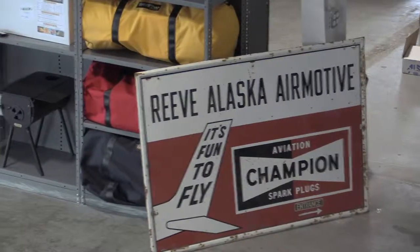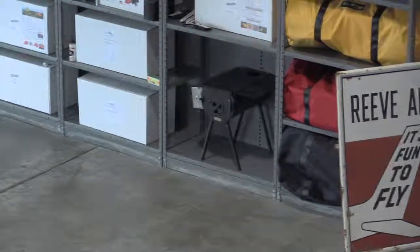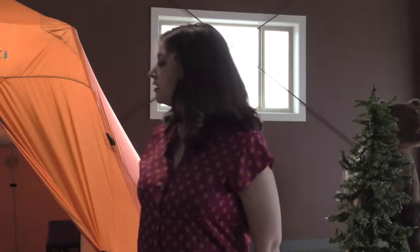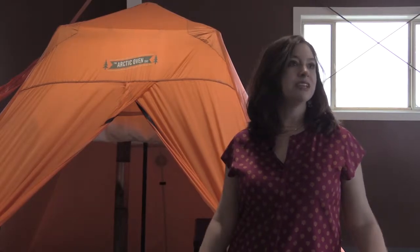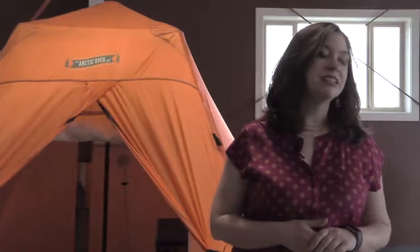Now the most popular brand is the Arctic Oven Tent. This is an amazing tent — it'll be 40 below outside and it'll be 80 degrees inside the tent. It uses a proprietary material called Vapex that actually wicks moisture from the air, so when you wake up in the morning your tent is completely dry and all your equipment is dry. It is also fire resistant, so you can actually have a wood stove or a propane stove in it.